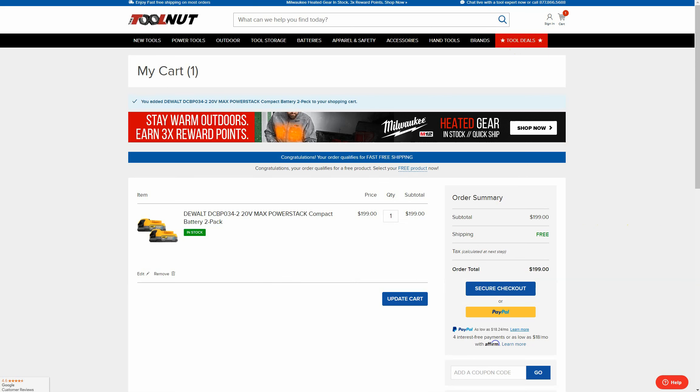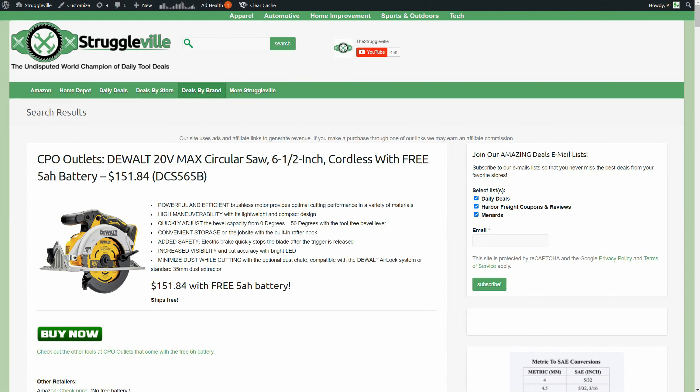So that wraps it up for the amazing DeWalt tool deals. All the links are listed down below, and anytime you want to look up specific deals you can go to Deals by Brand, go to DeWalt, and you've got all the latest deals. Some really good stuff today — make sure you give the video a like, subscribe, and I'll see you guys next time.